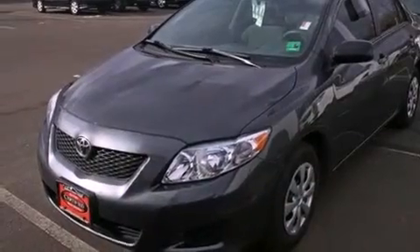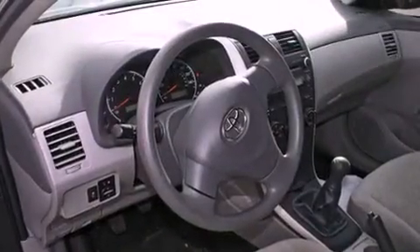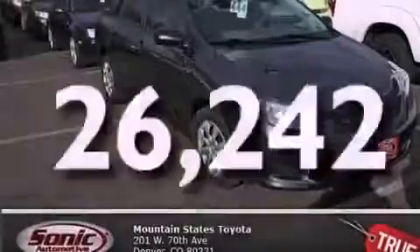Features include air conditioning, a split folding rear seat, a rear window defroster, a CD player, a passenger side vanity mirror, traction control, an anti-lock braking system, side impact airbags, and this vehicle has fewer than 27,000 miles on the odometer.